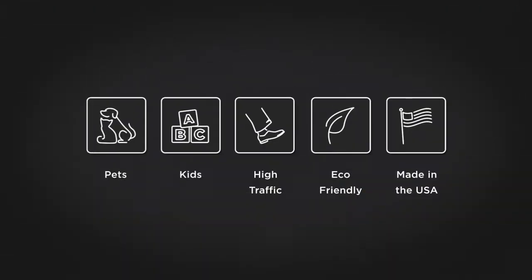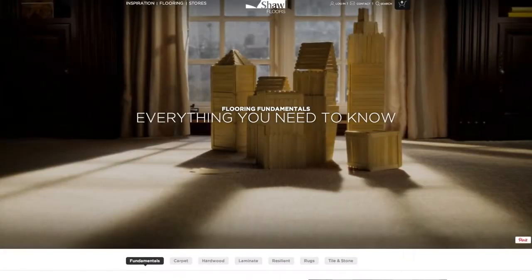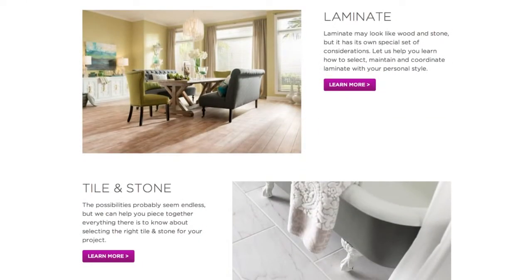And finding a floor that fits your lifestyle? Yeah, we got that covered too. We even added a flooring fundamentals section to cut down on the confusion that comes with buying a floor. So when you visit a store, you'll be confident and ready.